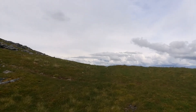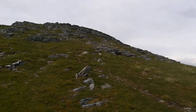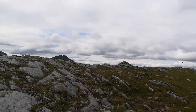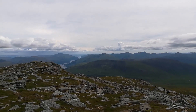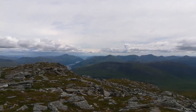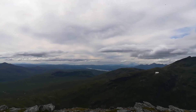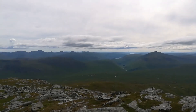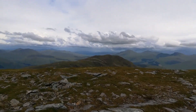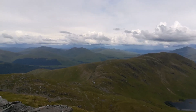Just nearing the summit of Ben Oss — just up here. So there's the cairn. Loch Lomond in the distance, and that was Loch Awe in the distance too — just visible from Ben Loui. We're going to go on to the next one, which is Ben Dubhchraig — the fourth and final hill for today.